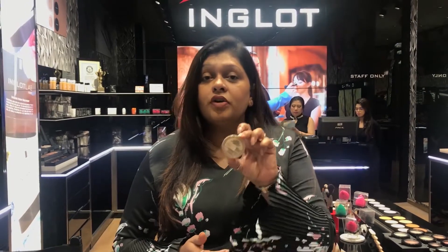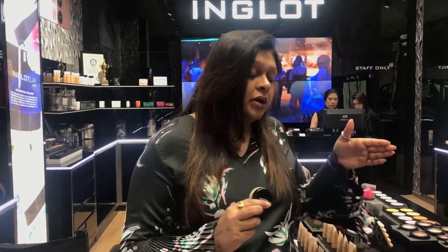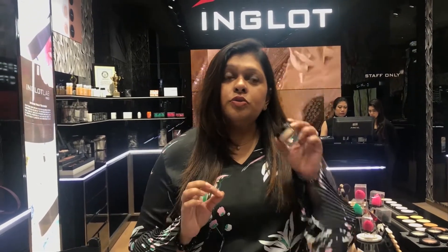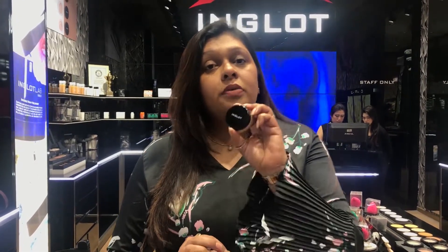Even men can use it. If you're in modeling and need something to cover your face, this mousse foundation is great for men because you have a beard. When you apply a regular foundation, it gets into your beard. The USP of the mousse foundation is that it goes very well even on men's skin.